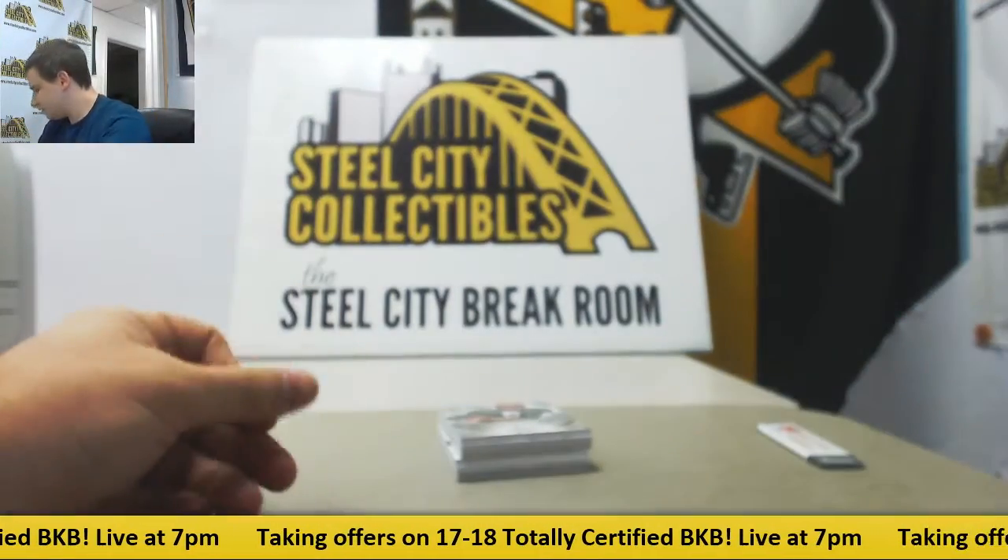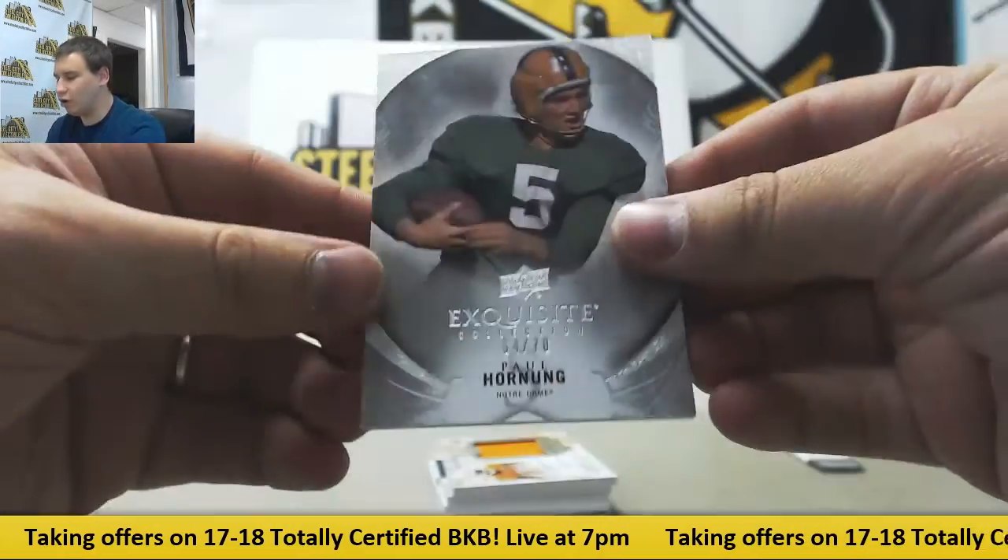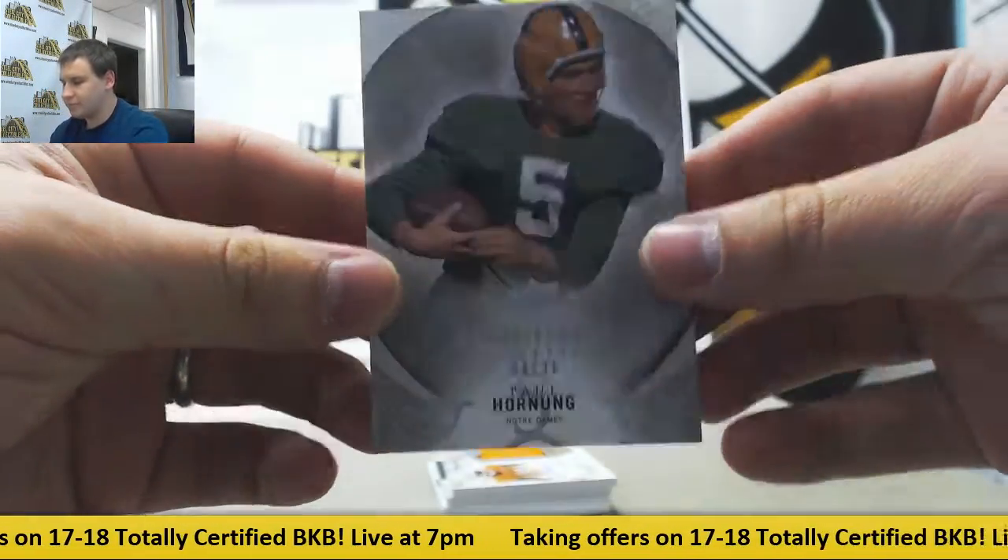Empty box, and we start off with a base 270, Paul Hornick for the Irish.